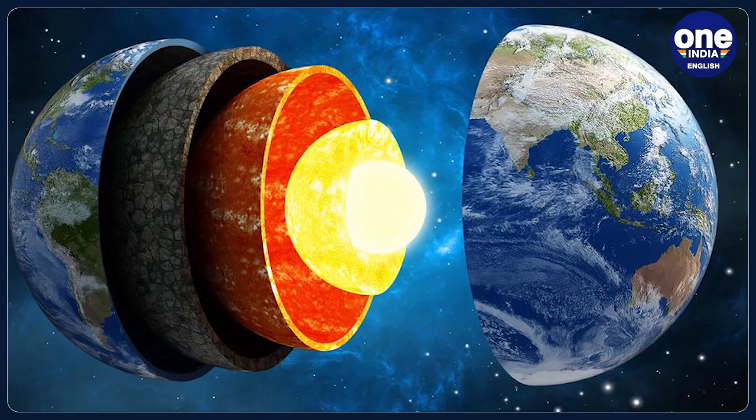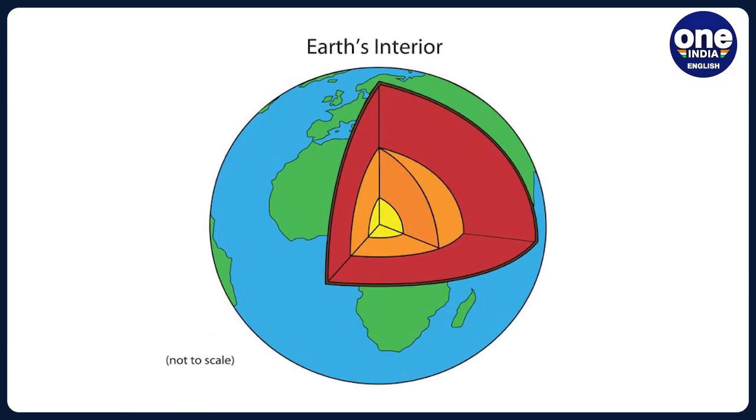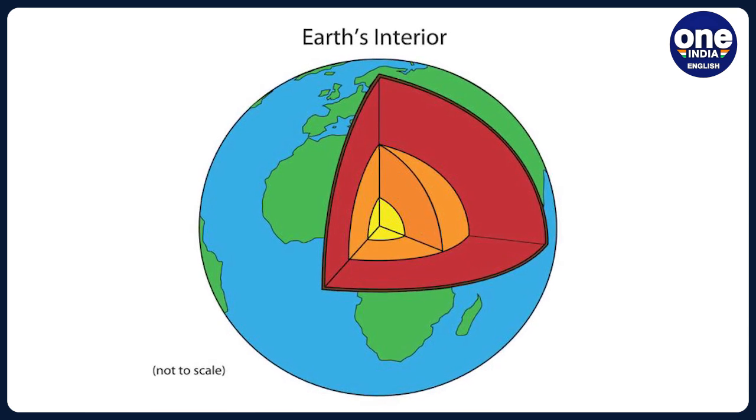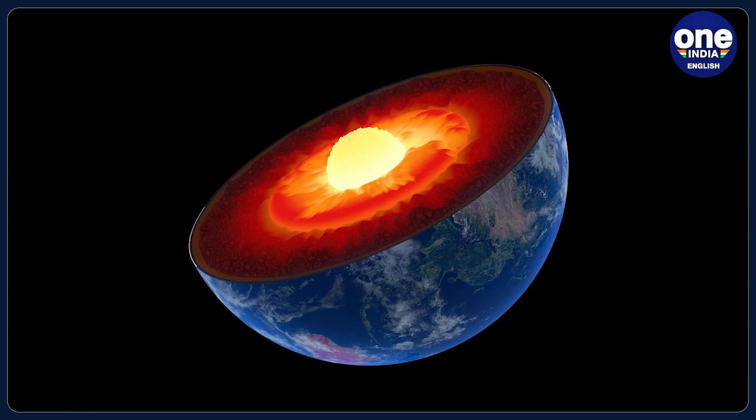The research team analyzed a red diamond formed 660 kilometers below the Earth's surface, using techniques including Raman spectroscopy and FTIR spectrometry.